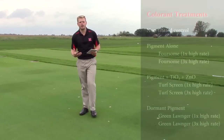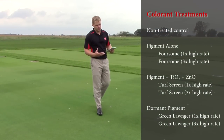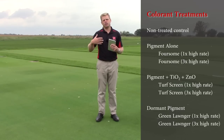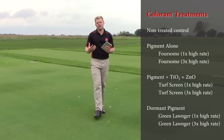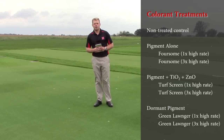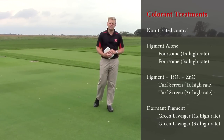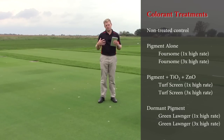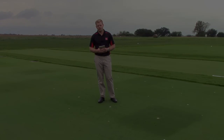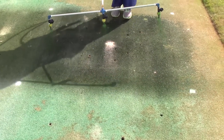Our products were a green pigment applied at the high rate and then at the 3x rate — that typical chelated copper pigment. Then we had the pigment with some titanium oxide and zinc dioxide from the turf screen products. And then we had the green pigment with a clay carrier generally used as a dormant colorant, which was the green longer. Colorants were applied weekly starting in May and going until October 2015.